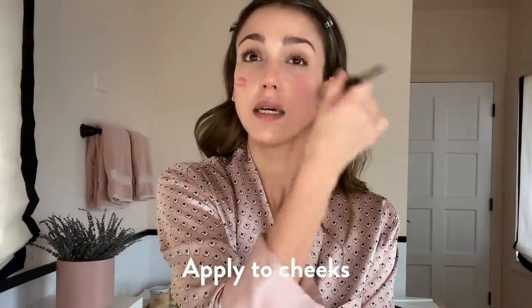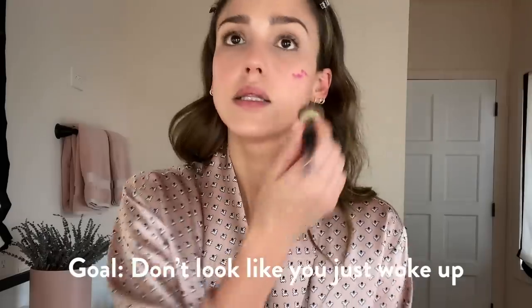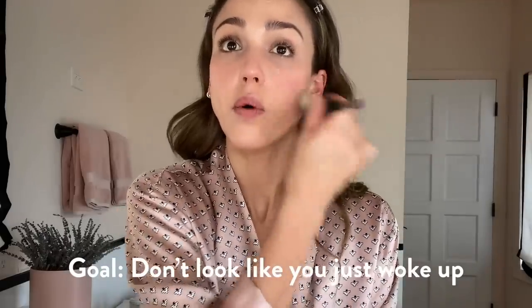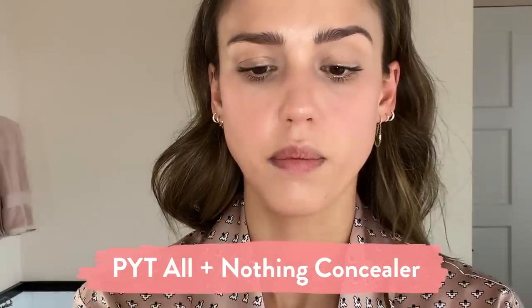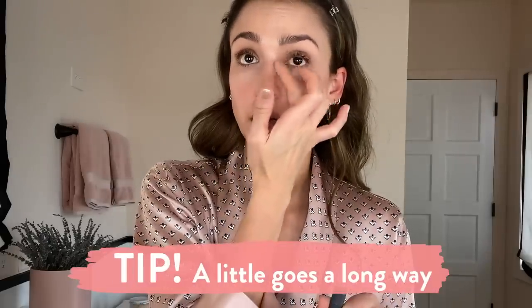I'm just gonna put that on my cheek. When you're doing your Zoom meetings, it's nice to not look like you just woke up. I'm gonna go in with a little bit of concealer from PYT — it's a creamy concealer under my eyes. And a little goes a long way.